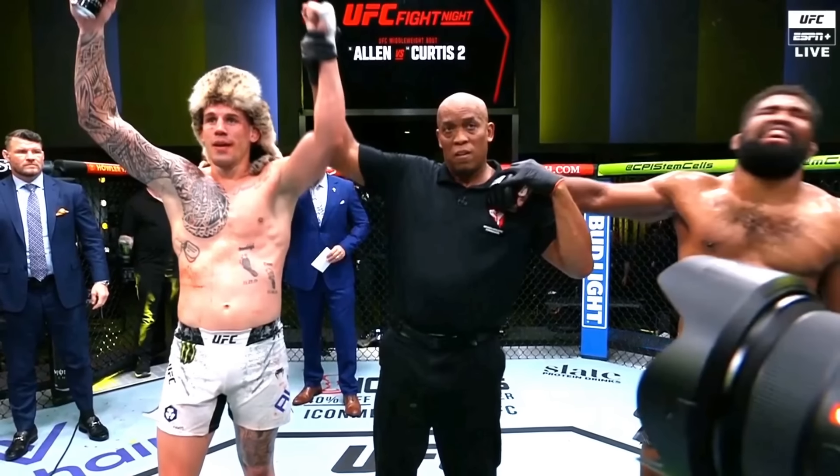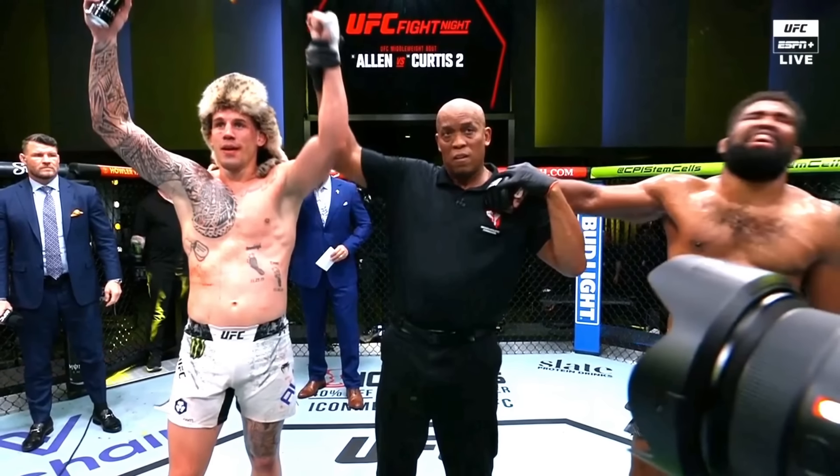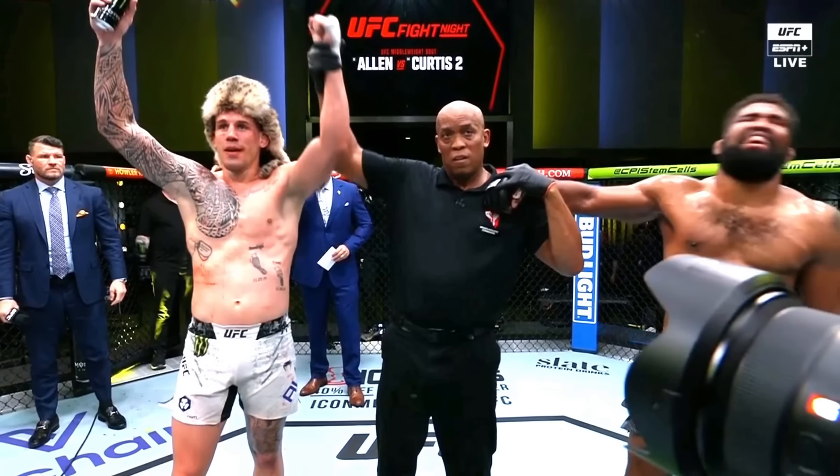I hope you guys enjoyed the breakdown. If you did, make sure you give this a like, subscribe, and hit the bell for notifications. At first I even thought Chris Curtis probably won this fight, but re-watching it, it actually seems pretty clear that Brennan Allen won. I'll see you soon.